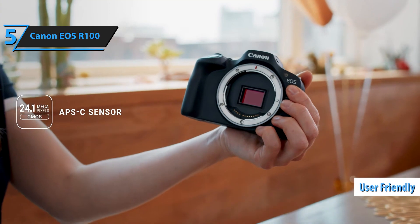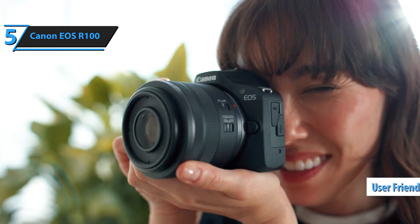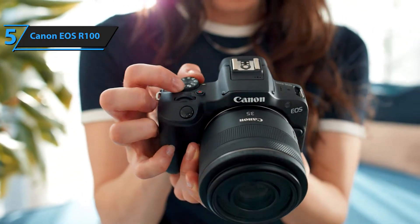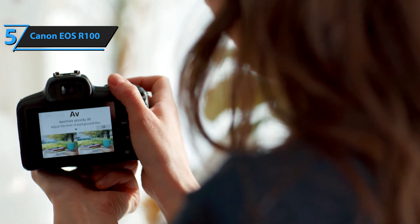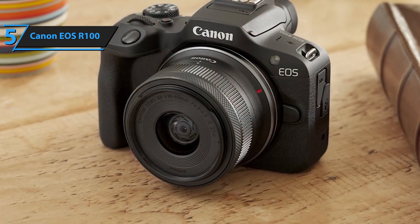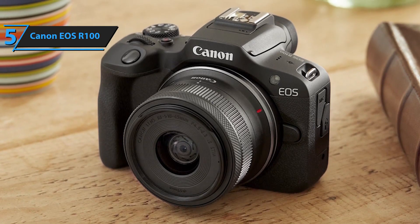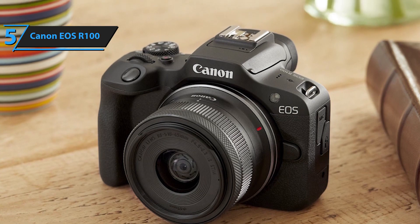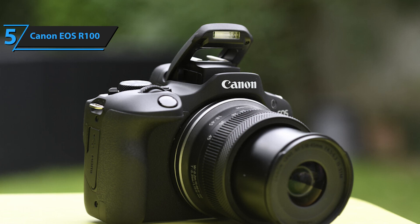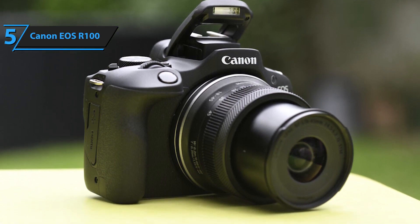The R100 is user-friendly enough for a novice to capture stunning images in automatic mode. However, its true potential shines through when you switch to semi-automatic or manual modes, enabling creative possibilities beyond what a phone can offer. Even if you're not familiar with the camera's settings, the intuitive menus provide descriptions and on-screen examples of the various modes, facilitating immediate use. Features such as Creative Assist allow adjustments to parameters like contrast, brightness, and background blur without the need for technical knowledge. When you're ready to venture into semi-automatic or manual mode, the exposure dial offers precise control within reach.